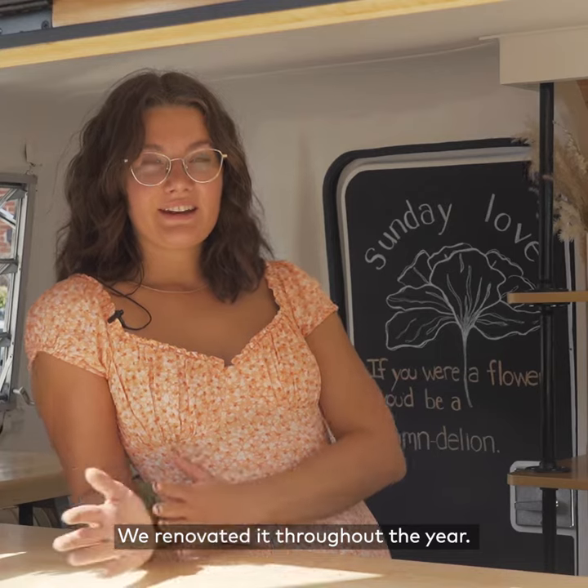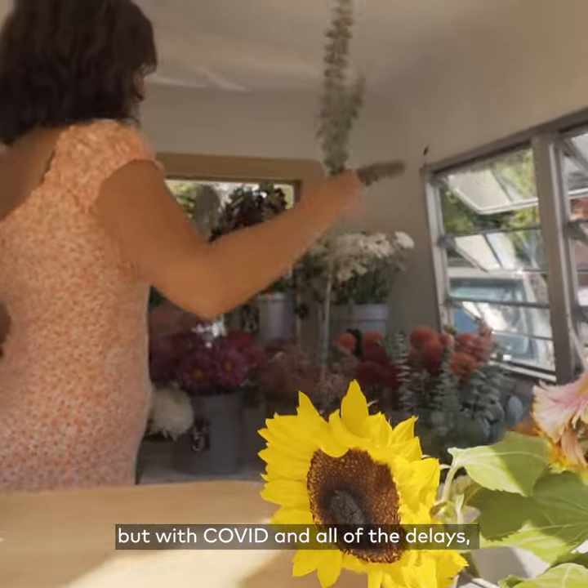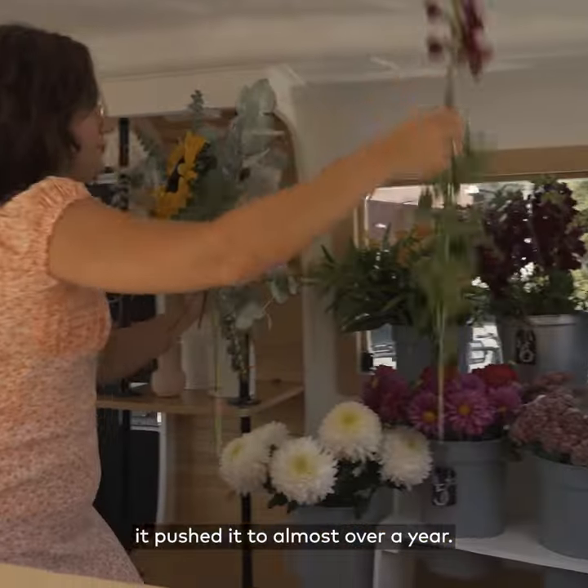We renovated it throughout the year. We planned on only doing it for a couple of months, but with COVID and all the delays it pushed it to almost over a year.